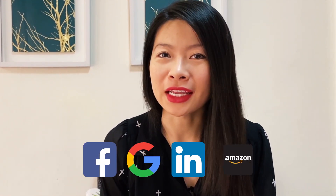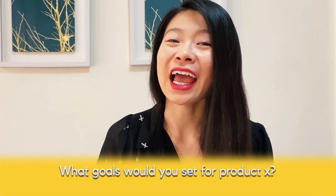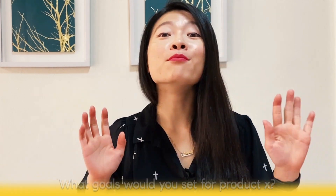If you're interviewing for a PM role at a top tech company, you're most likely going to get questions like: what goals would you set for product X? In one of my most popular videos, I went through a framework teaching you how to tackle these types of questions, and lots of you asked for more examples.